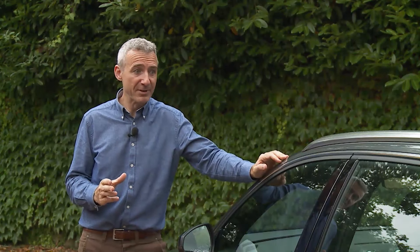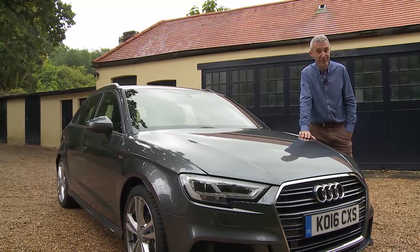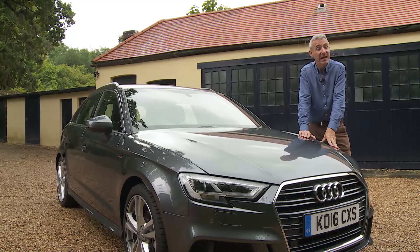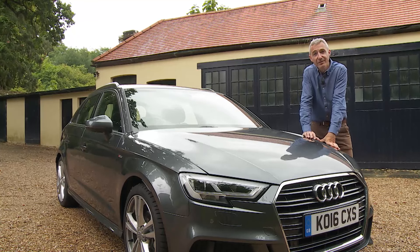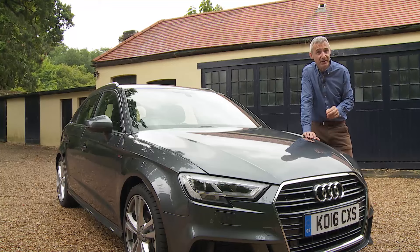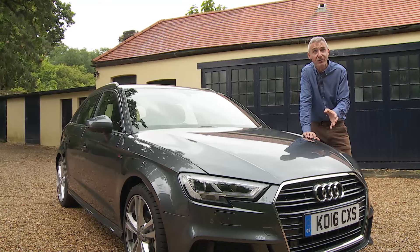It is a premium that many potential A3 buyers will be willing to pay, mindful of how well this Audi holds its value. Few will be considering it against a Focus or Astra — they'll already have brochures for the BMW 1 Series, Mercedes A-Class, Volvo V40 and Alfa Romeo Giulietta. The Alfa might save £2,000–£3,000 but you'd lose that at resale with lower residuals and higher running costs; the Volvo V40 is a better alternative but not much cheaper and lacks this A3's cachet.